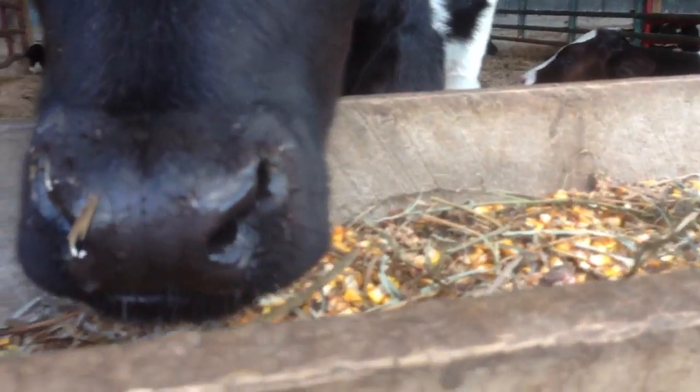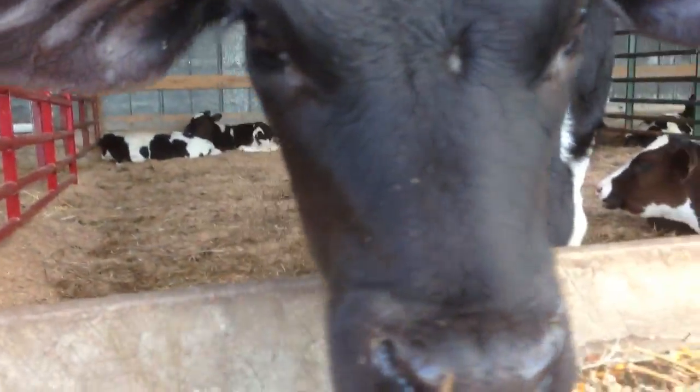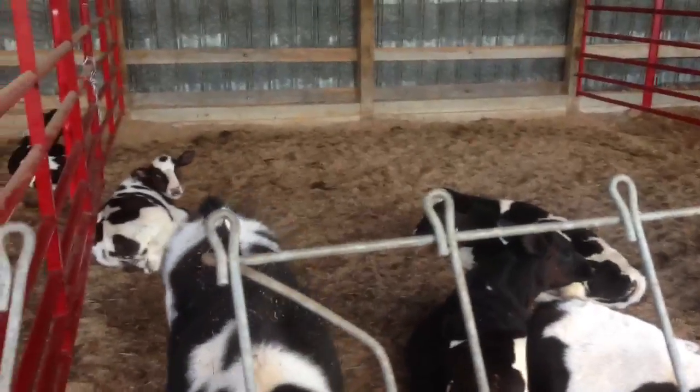There's a wet nose — good to see. All these calves are chewing their cud in this pen, it's good to see. There's one here, two of them are eating. I got the sawdust in here, I like it.